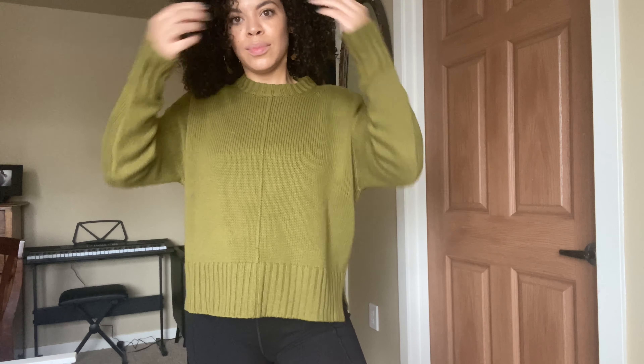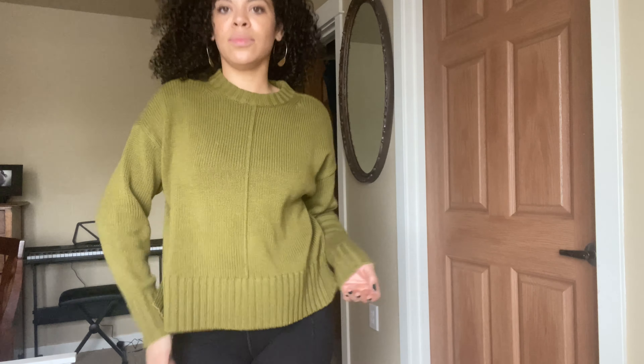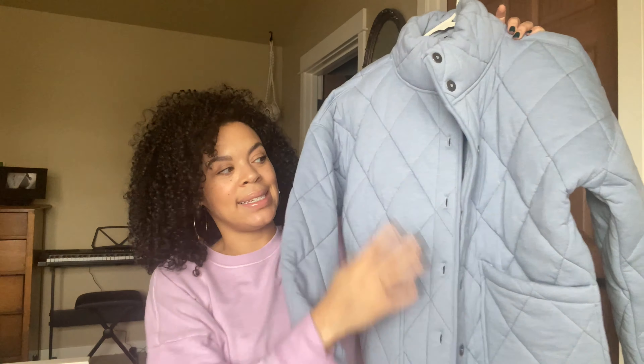Here is the green sweater — I've styled it right now with my biker shorts, which isn't a typical outfit I'd wear out, but it works. You could also style it with leggings, jeans, a skirt, or even on top of a silky dress, which would be really pretty. It looks high-end but it's only twenty dollars — such a good deal. I love the detail with the line down the middle and the slits on the side. It's such a beautiful sweater.